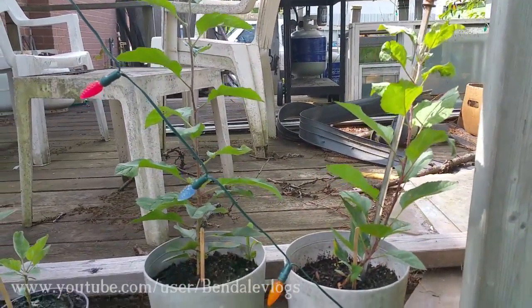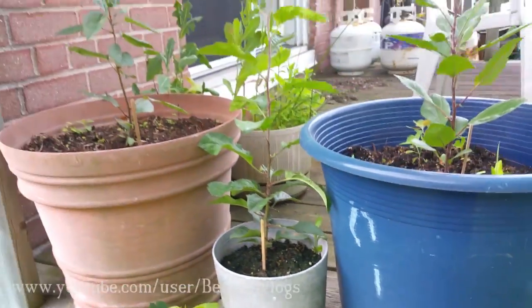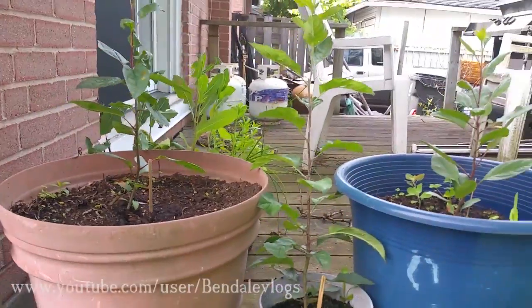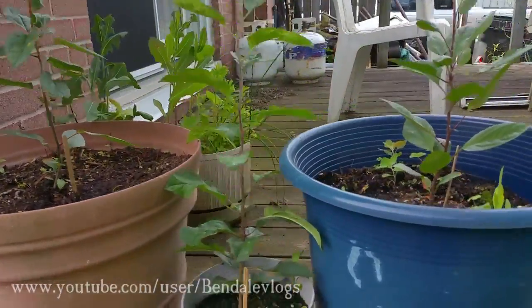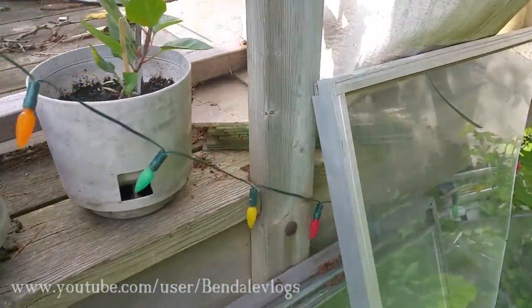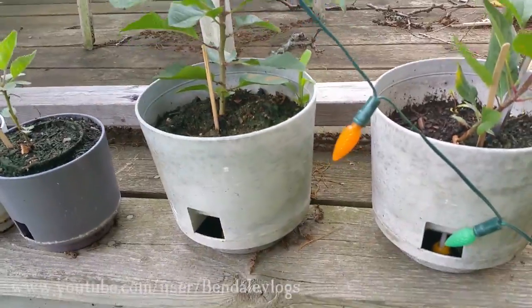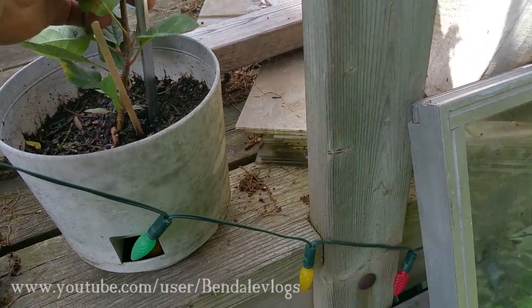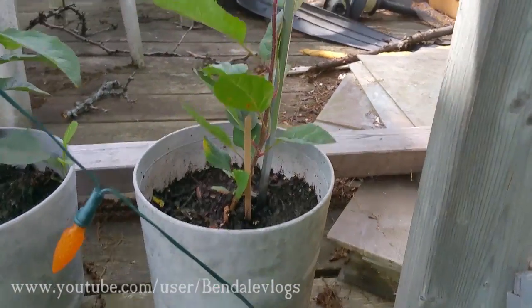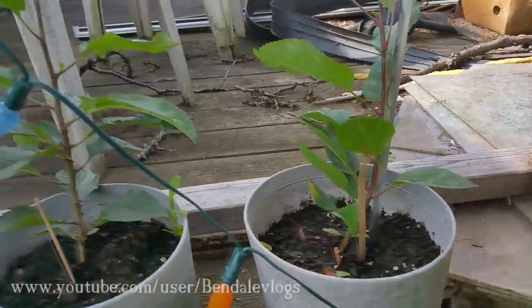Now these two — I'll bring the taller one over to compare. You can see this one has grown quite a bit more than the other two. Not really sure why. The best I can come up with is because they get more sunlight here, rather than being closer to the house. They're pretty sturdy. This one's leaning for some reason, so I've put a stick here to try and push it back a little bit.